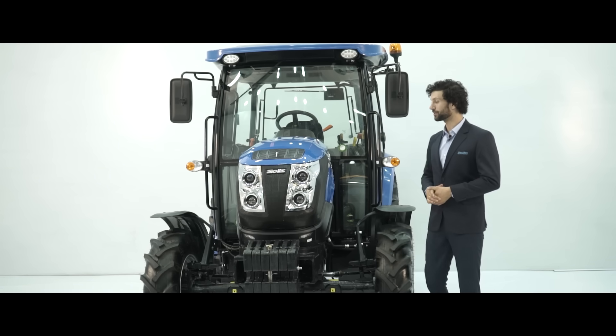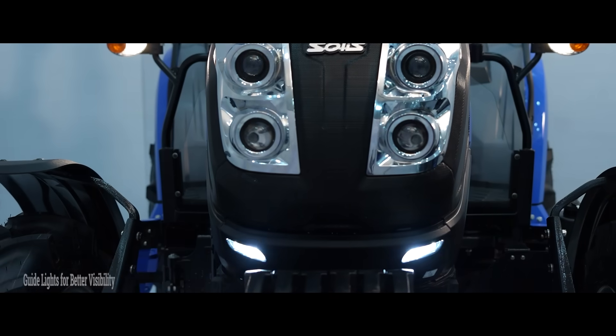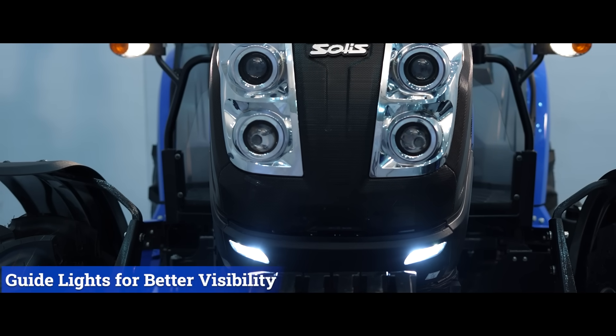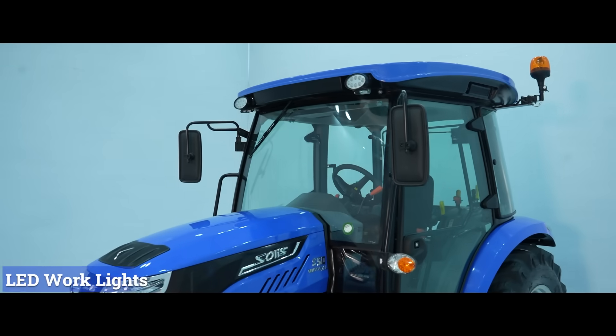The cabin is inbuilt with a Bluetooth stereo system, wiper controls and front sunshade for a comfortable workspace. Talking about the light package, there are 4 projector lamps, 2 guide lights for better visibility at night, and LED work lights for late working hours.